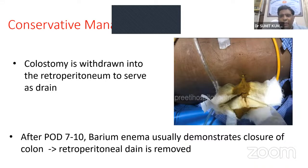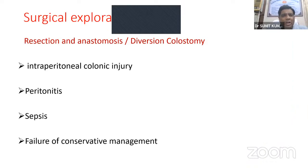Thanks to Chand Mohan sir for the picture showing the colostomy tube in situ with fecal matter coming out of the tube. Surgical exploration is rarely needed — with resection and anastomosis or diversion colostomy — in cases of intraperitoneal colonic injury, peritonitis, sepsis, or failure of conservative management.